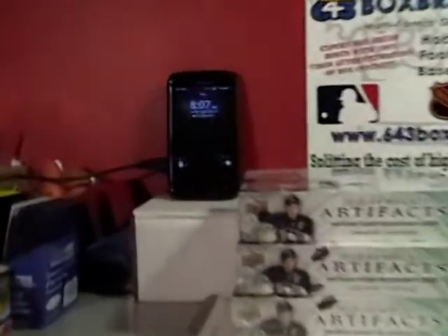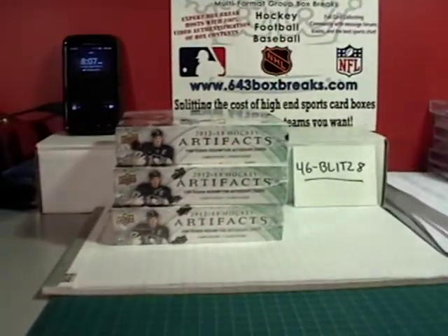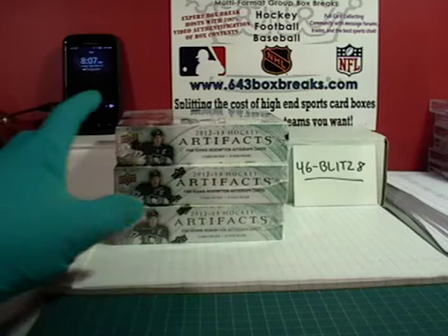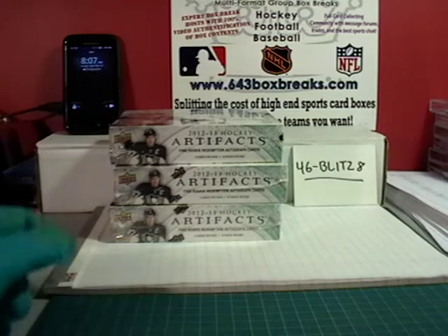Good evening everybody, it's 8:07 on Sunday, September 22nd. Good day to y'all — 46 Blitz 8 here for 643boxbreaks.com, home of the group break bonus. The bonus for this particular break is doing it basically at cost, the minimum price I could possibly do this for — three boxes of Artifacts.